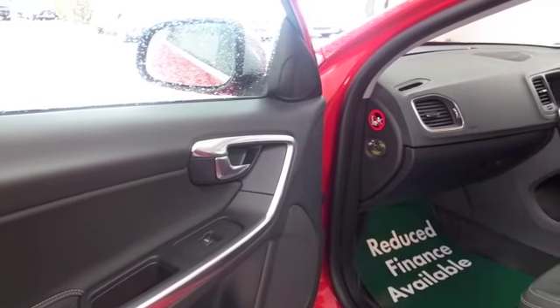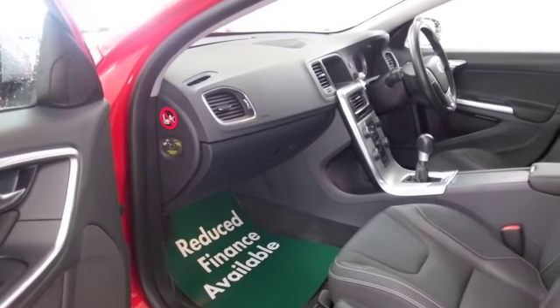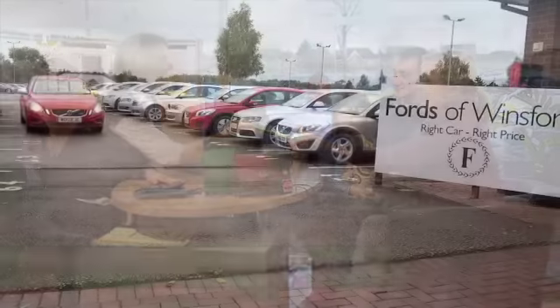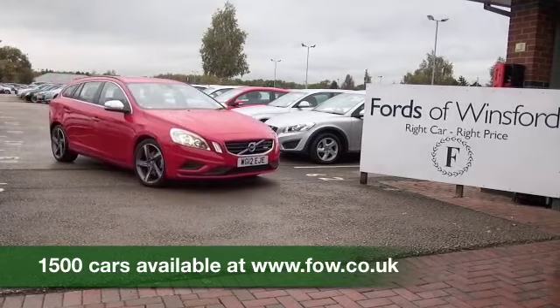So, why not come and find out? If you've got any further questions, you're more than welcome to give Jackie and the team a call in our call centre. We can hold the car for you for up to 48 hours with no obligation — bring your licence with you, have a test drive, and discover this great car for yourself at Fords of Winsford.